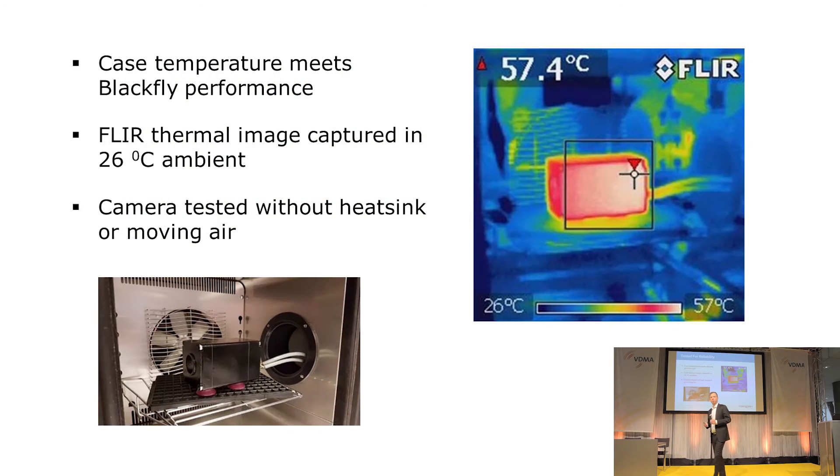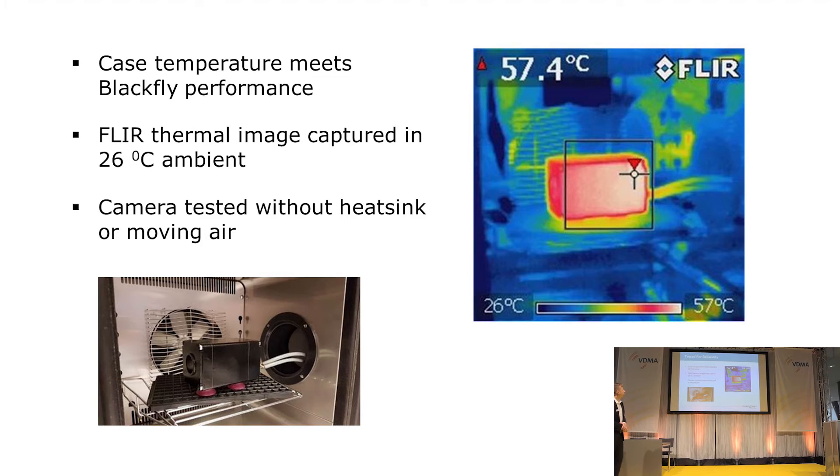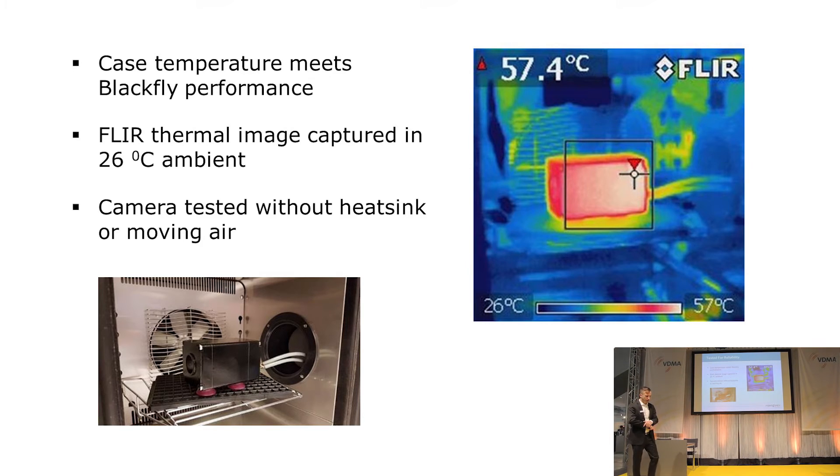We wouldn't be able to talk about 10 Gigabit Ethernet without discussing power consumption and heat dissipation — it's one of the key challenges. When we started with the design of our Oryx camera, we spent a lot of time focusing on this aspect. What we targeted right off the bat was matching the case temperature performance of our existing cameras. We have a number of products readily available including the BlackFly camera in both GigE Vision and USB3 Vision, and we are basically matching the thermal performance of the BlackFly, which has been shipping reliably in the field for many years.